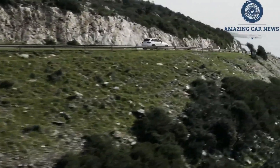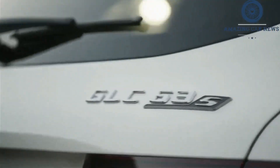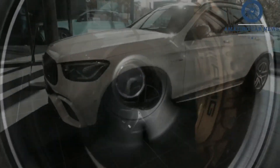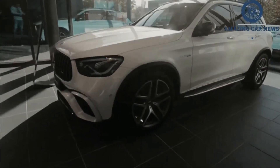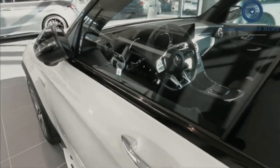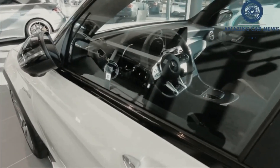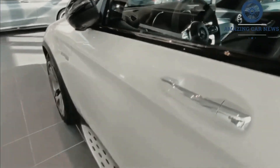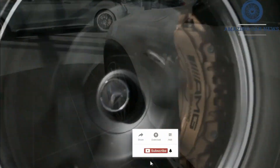There are also some useful standard driver assistance features on board, such as blind spot monitoring and automated emergency braking. Those who choose the 2022 Mercedes-AMG GLC 43 get a crossover powered by a twin-turbocharged 3.0-liter V6. This engine generates 385hp and 384lb-ft of torque, and it's teamed with a sport-tuned adaptive suspension.